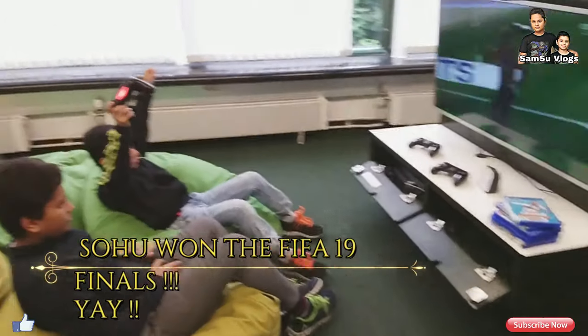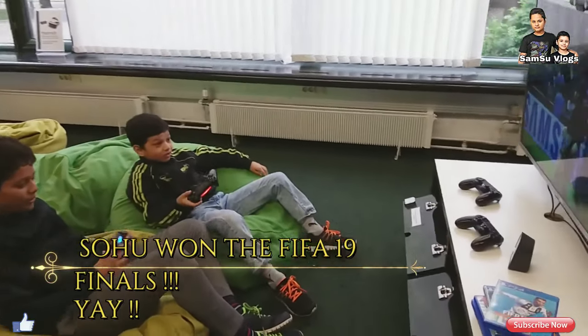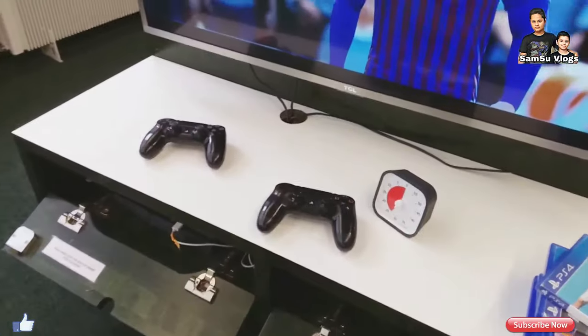Yay! I won the FIFA 19 Finals, the Super Cup Finals, with the team FC Barcelona!